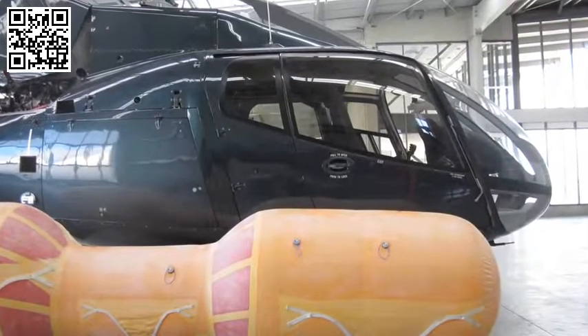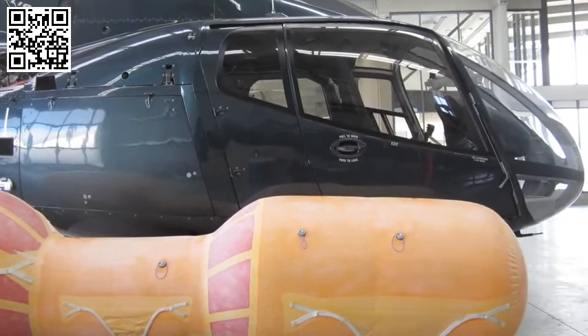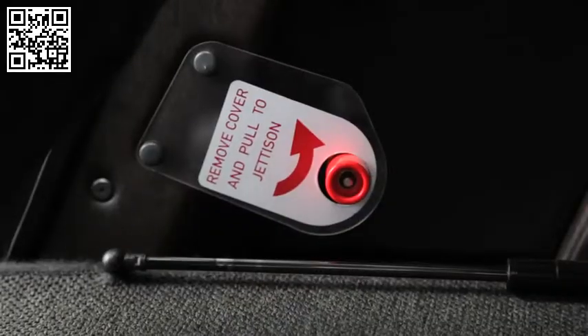In the event of an emergency water landing, the pop-out safety floats will inflate. If you are sitting beside a door with an emergency handle, remove the plastic cover and rotate the handle up to jettison the door.